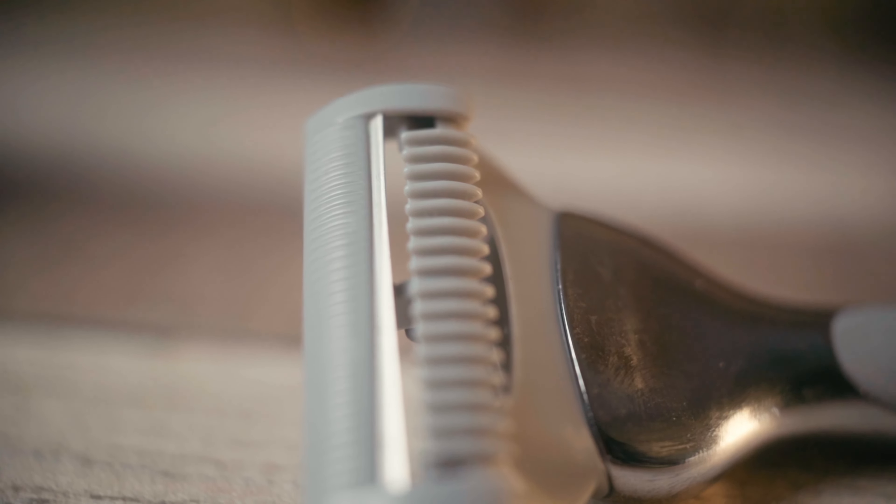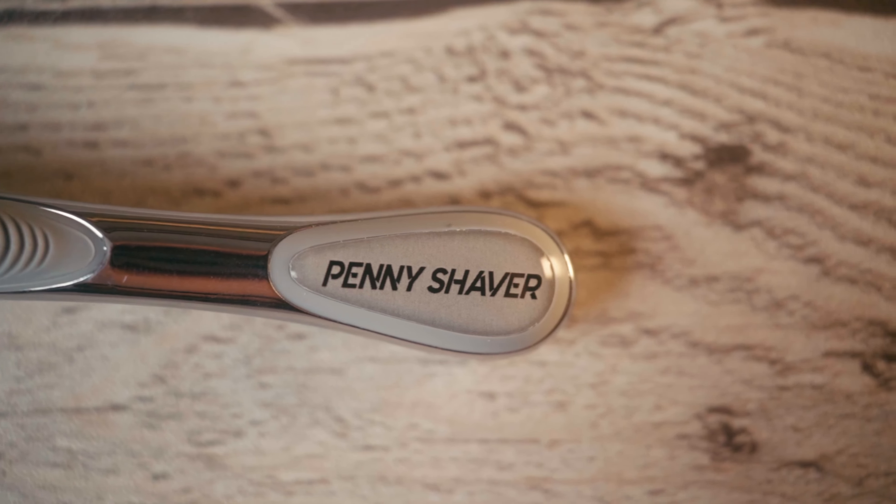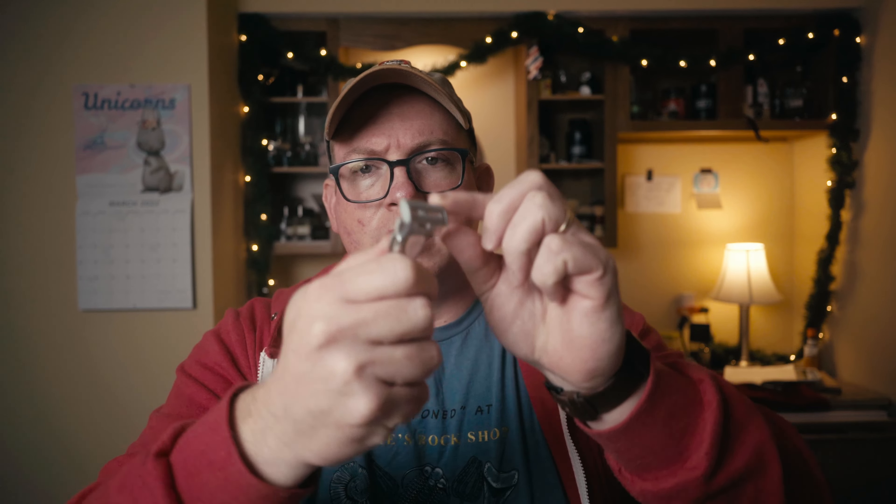It is a single edge cartridge razor — interesting already, right? It has these rubber little grippy things, for the cartridge razor user that would typically do that kind of thing, and a pivoting head. On their site, they break it out into three different subjects of people they want using this razor.